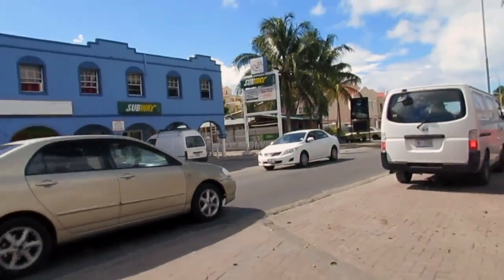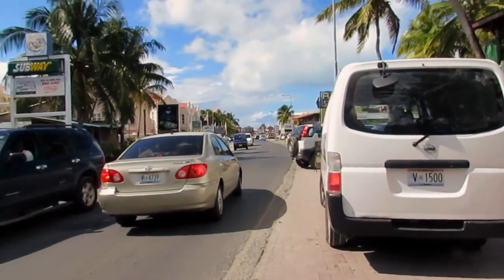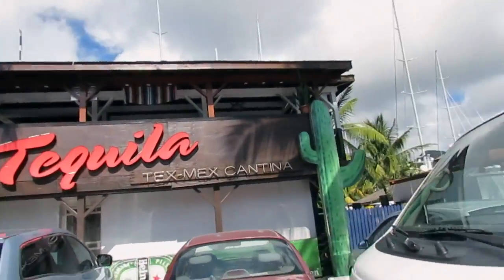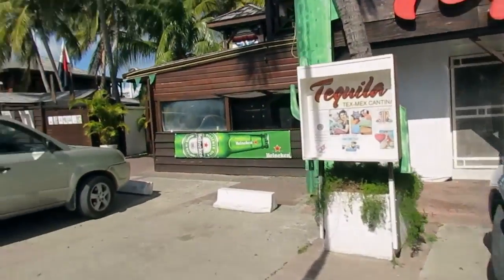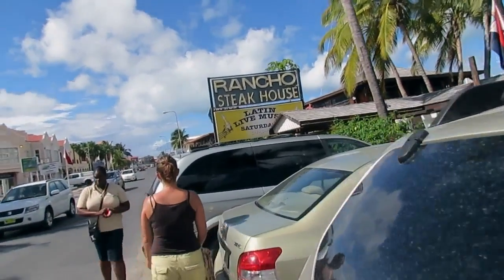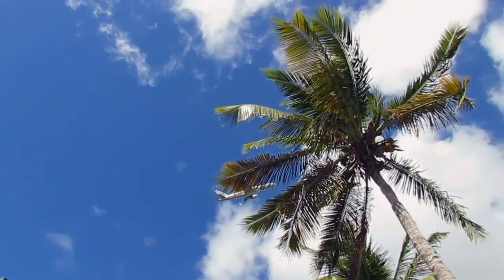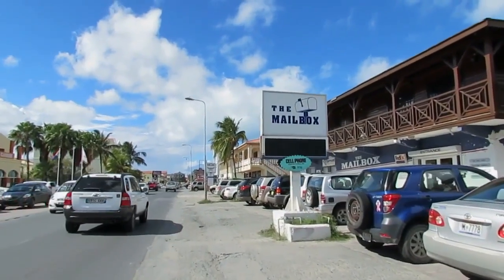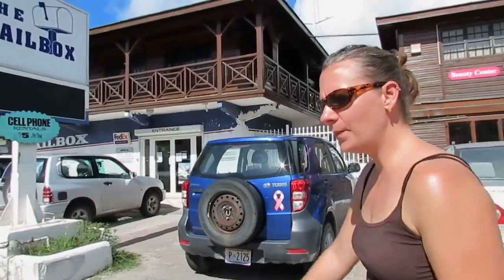Back out on the main drag again. The Tequila Tex-Mex Cantina. Rancho Rancho Steakhouse with live Latin music every Saturday. We've got the mailbox where they have internet computers.